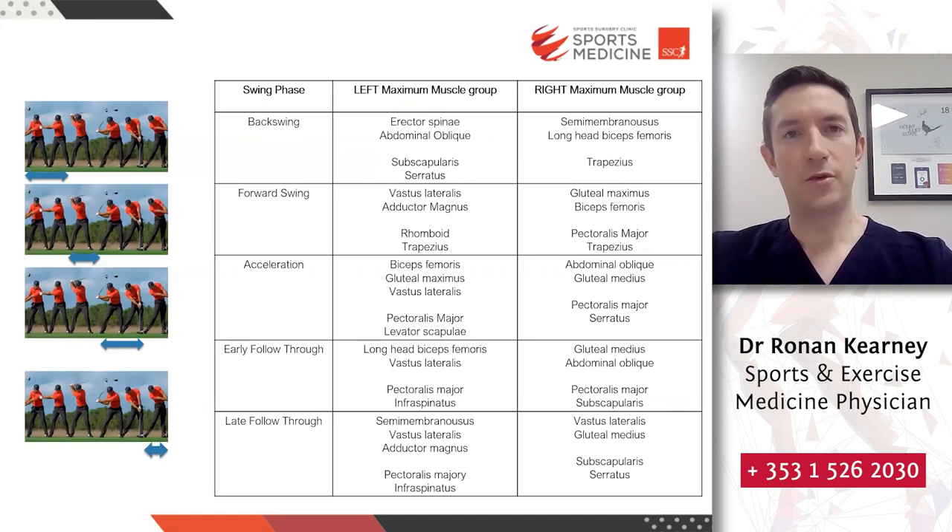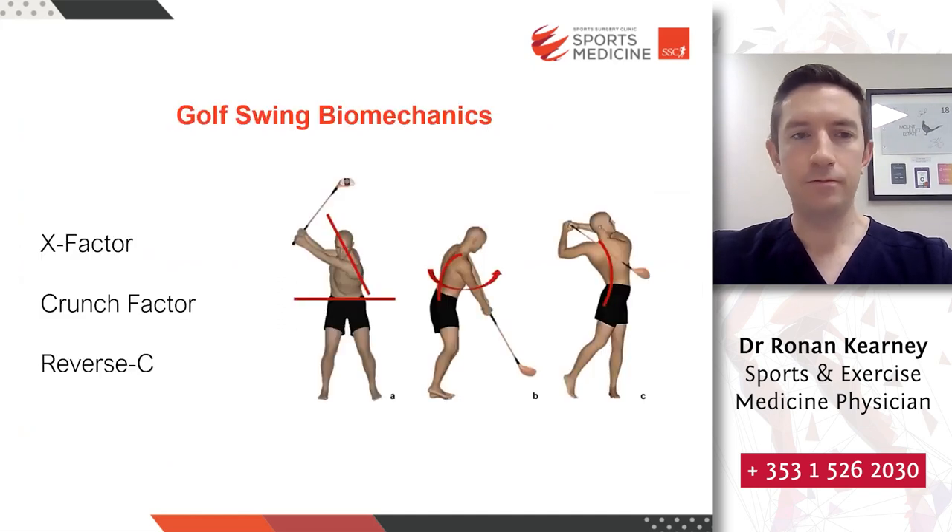At each stage in the golf swing there are different groups of muscles working in different ways. If one or some of these groups are not working as normal, there can be knock-on effects that lead to problems. Three common mechanical concepts in the golf swing are the x-factor, crunch factor, and reverse C. The x-factor is the separation between the upper trunk and the pelvis at the backswing and during the downswing. The crunch factor is a combination of lateral trunk flexion and axial angular velocity at impact and early follow-through. Reverse C is that follow-through trunk hyperextension.